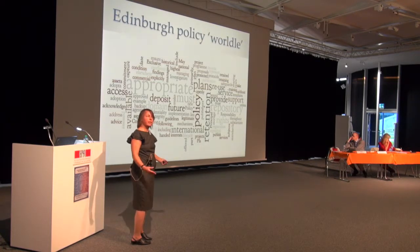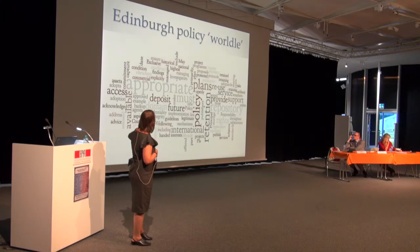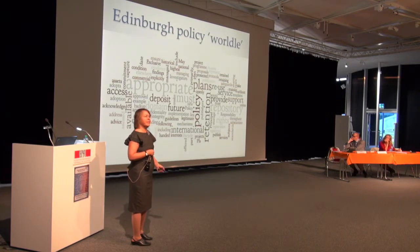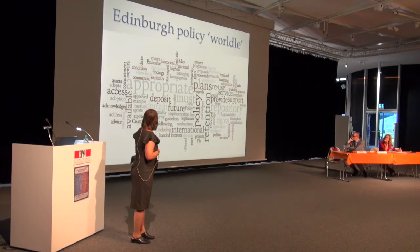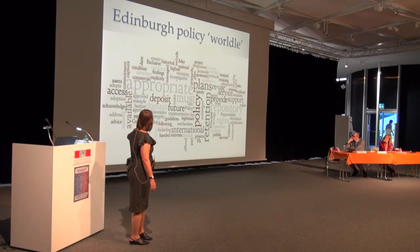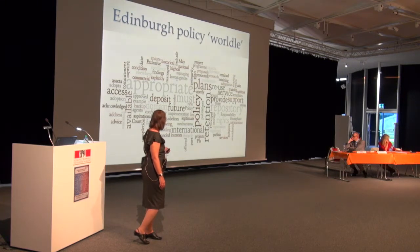Rather than show the whole policy — only ten bullet points, very principle-oriented — she shows a Wordle controlling for the words 'research' and 'data'. It's a soft policy, maybe because it was early on or because it came from Information Services. As support people, they don't want to tell academics what to do but to support them. Key themes include: appropriate deposit, retention of data, data management plans, emphasis on access, and repositories.